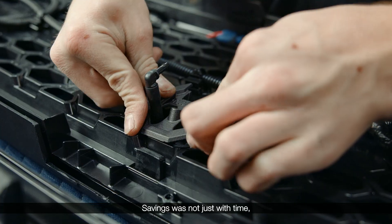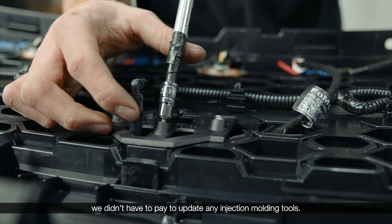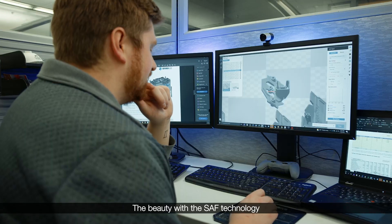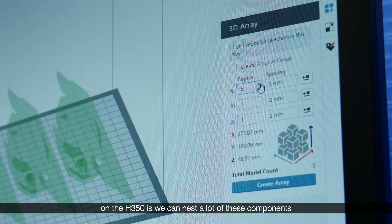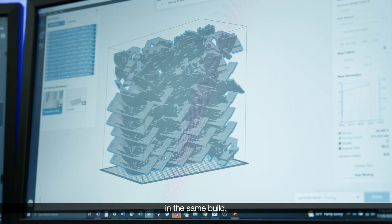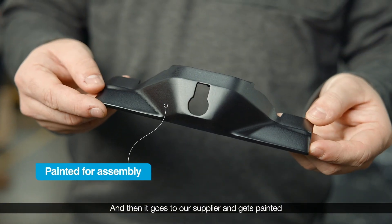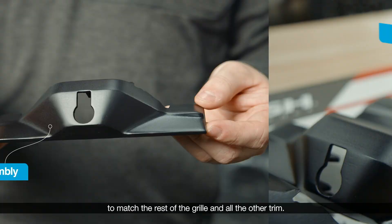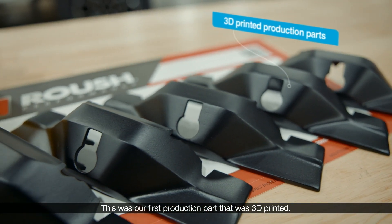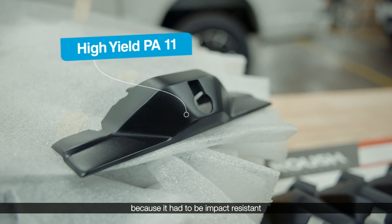The savings was not just with time — it was with money, because obviously we didn't have to pay to update any injection molding tools. The beauty with the SAF technology on the H-350 is that we can nest a lot of these components in the same build. This one is directly off the machine, so this is our raw component, and then it goes to our supplier and gets painted to match the rest of the grill and all the other trim.